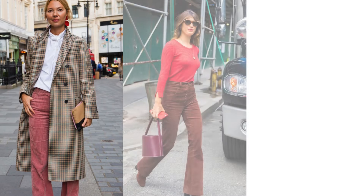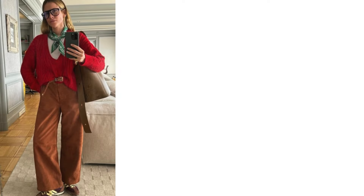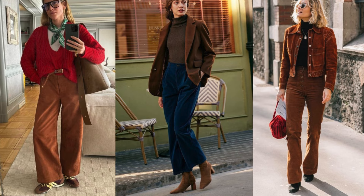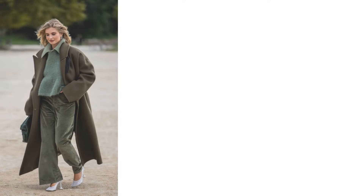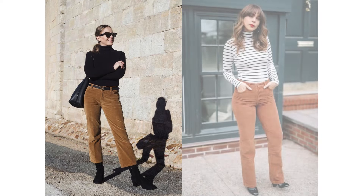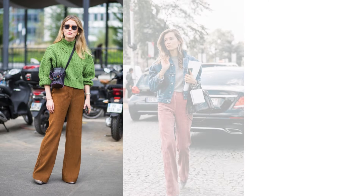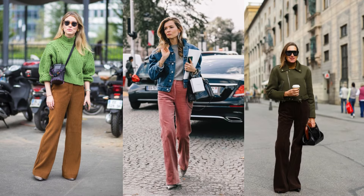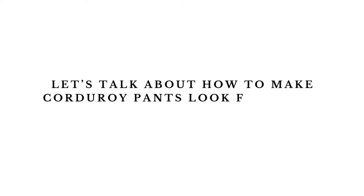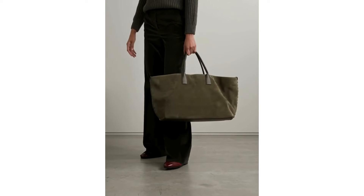Corduroy is having a major moment this fall, and honestly, it makes sense. With its plush texture and retro vibes, corduroy perfectly embodies the cozy yet chic aesthetic we crave in autumn. This year, we're seeing corduroy pants in jewel tones like olive green, deep burgundy, and chocolate brown, alongside classic camel and rust. Flared corduroy pants featuring relaxed and slouchy fits are gaining popularity, perfect for creating a laid-back chic outfit. Let's talk about how to make corduroy pants look fresh and fashion-forward.